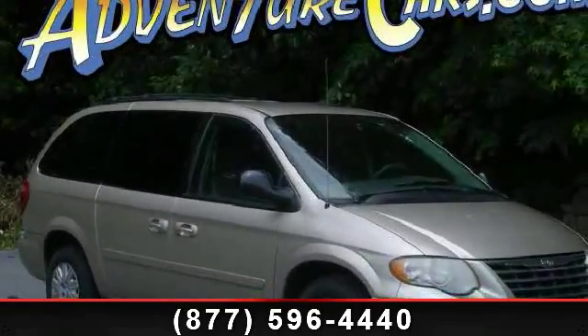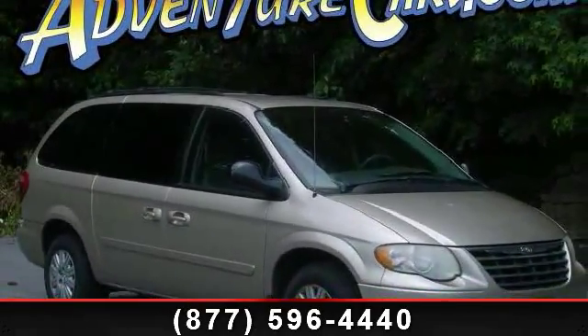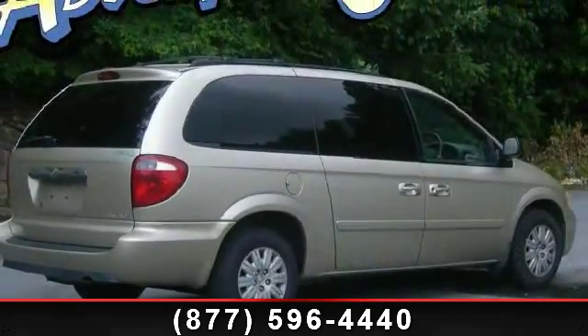Imagine yourself in this 2005 Chrysler Town & Country LX. This may be the set of wheels you've been looking for.